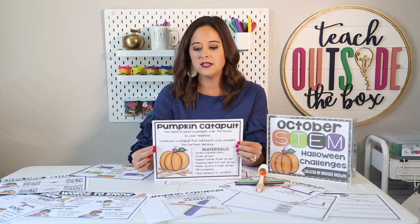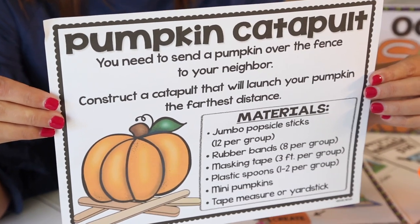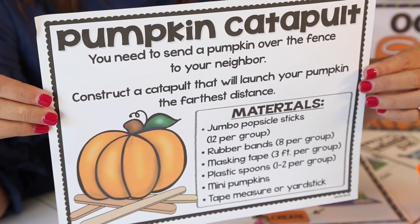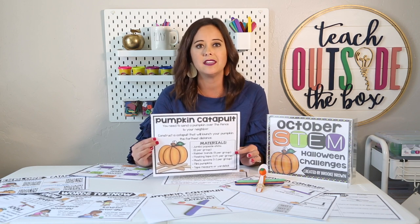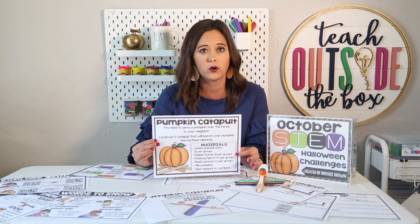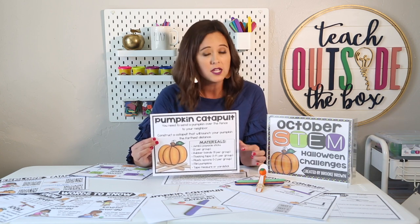For this particular challenge, you need to send a pumpkin over the fence to your neighbor — that's the real-world connection. Your kids are going to construct a catapult that will launch the pumpkin the farthest distance. I would recommend gathering the permitted materials, giving students a constraint on how many they use, and putting them in Ziploc baggies. If you have multiple classes doing this challenge, it makes it very easy for them to take the catapults apart, put them back in the baggies, and have them ready for the next class.